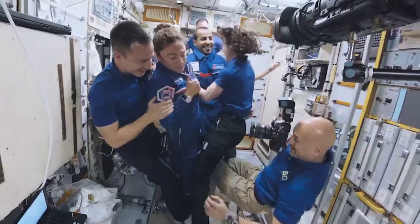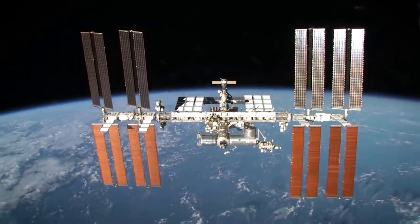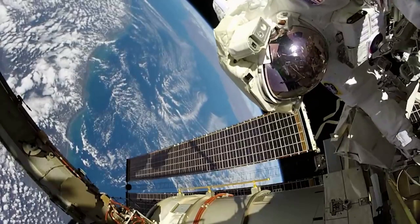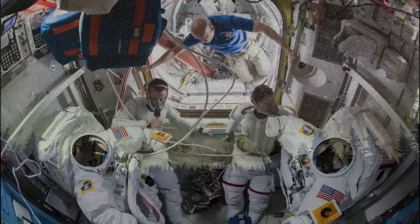Axiom Space was just awarded another contract to create spacesuits for NASA. Instead of just missions to the Moon, NASA wants spacesuits capable of replacing the agency's aging options. We will have to wait and see how it progresses and the impact it has on the space industry. Thank you very much for watching.